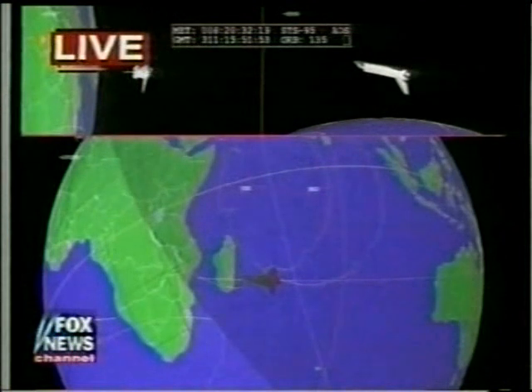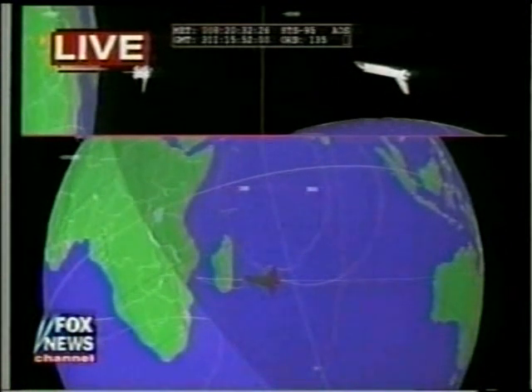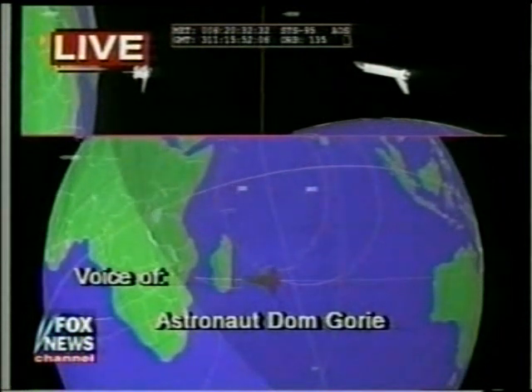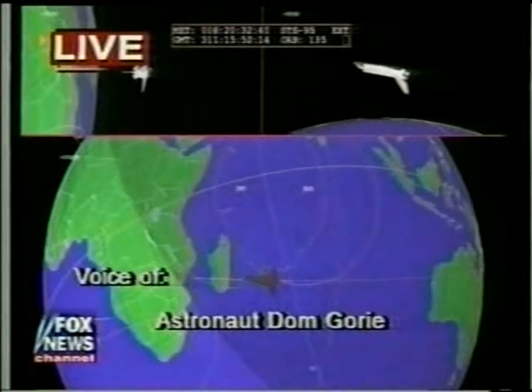That deorbit burn will simply slow Discovery down enough to force it to drop back out of orbit and begin coming back down toward the Earth. That's correct — we just follow a thermal profile that will ensure that we reenter the atmosphere and not exceed any thermal constraints of the vehicle. And we're now at 30.